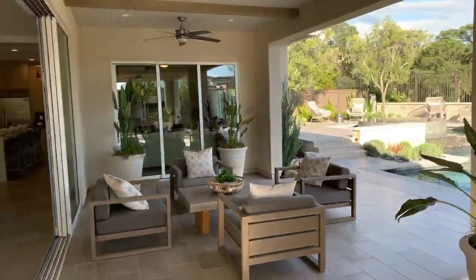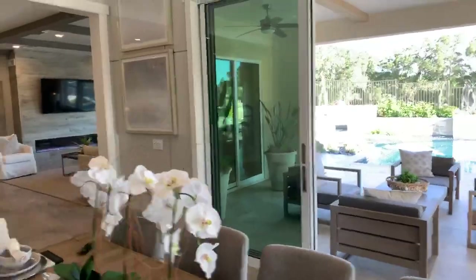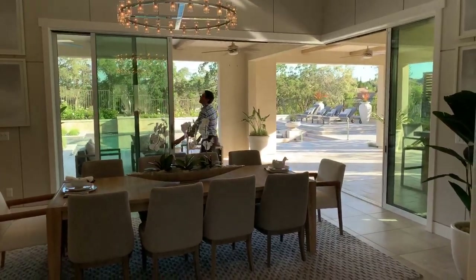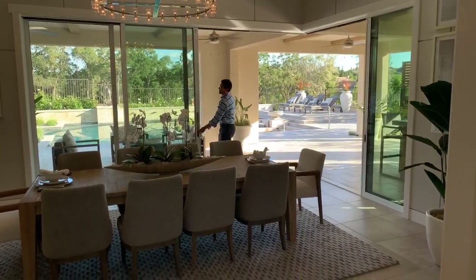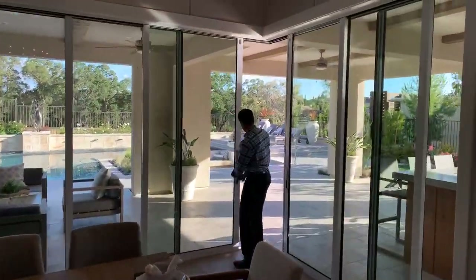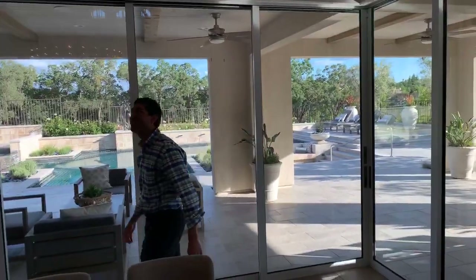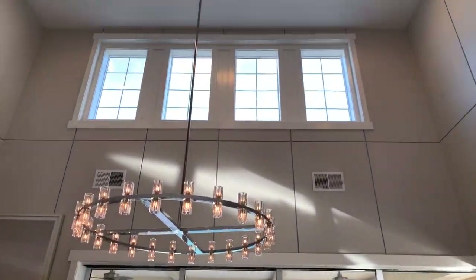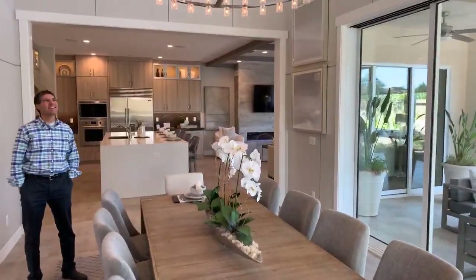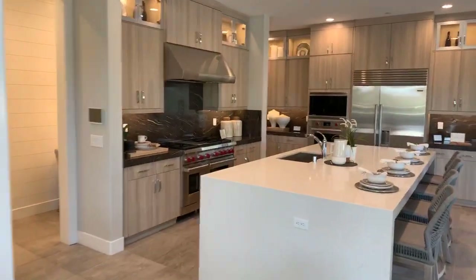My second favorite feature is that these sliders completely open up. Look at how open that is — can you imagine having your friends over, having a couple cocktails? These sliders all slide into each other and completely open. How's that for natural light? Then you walk out to the covered patio and look at how high the ceiling is. I really enjoy this floor plan. I'm going to show you the kitchen and then we'll go to the other model. If you have any questions, feel free to ask them in the comments.